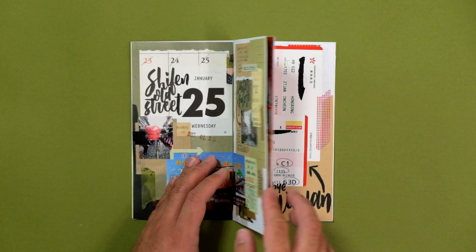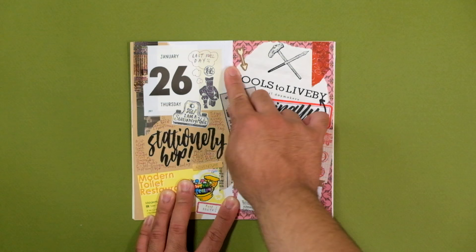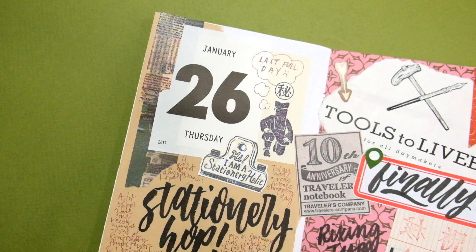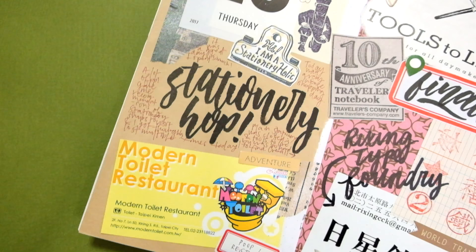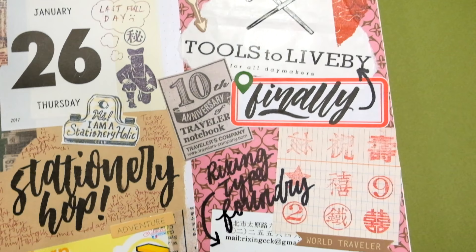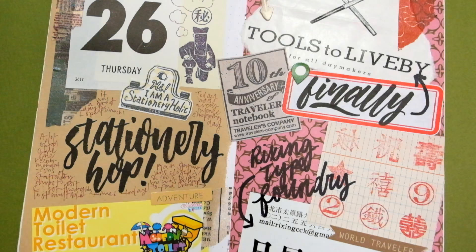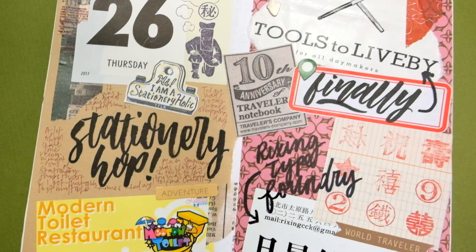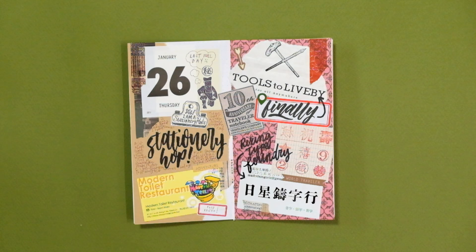The 26th was my last full day in Taipei and I dedicated it to full-on stationery shopping. I asked people on Instagram for recommendations and tried to check out all those places — I went to the Rixing Type Foundry, Tools to Live By, and Plain Stationery, which was closed that day. I also visited Modern Toilet, a toilet-themed restaurant I'd seen Anthony Bourdain visit on Food Network. This spread was tricky because I had so many business cards I wanted to include but had to omit a few. I bought letterpress stamps from the Rixing Type Foundry, stamped them onto a post-it, and that became the focal point of the right page. On the left page, I kept it simple and let the Modern Toilet business card do the talking.